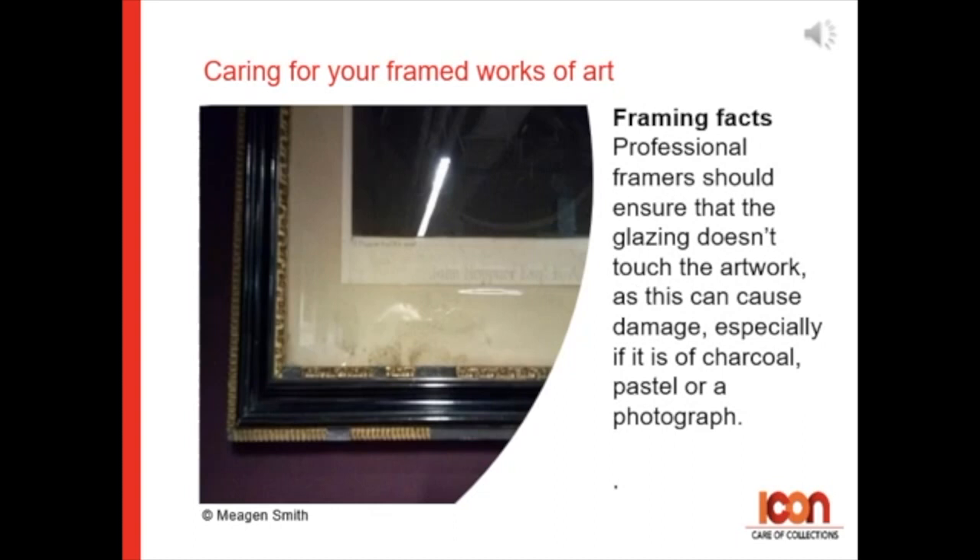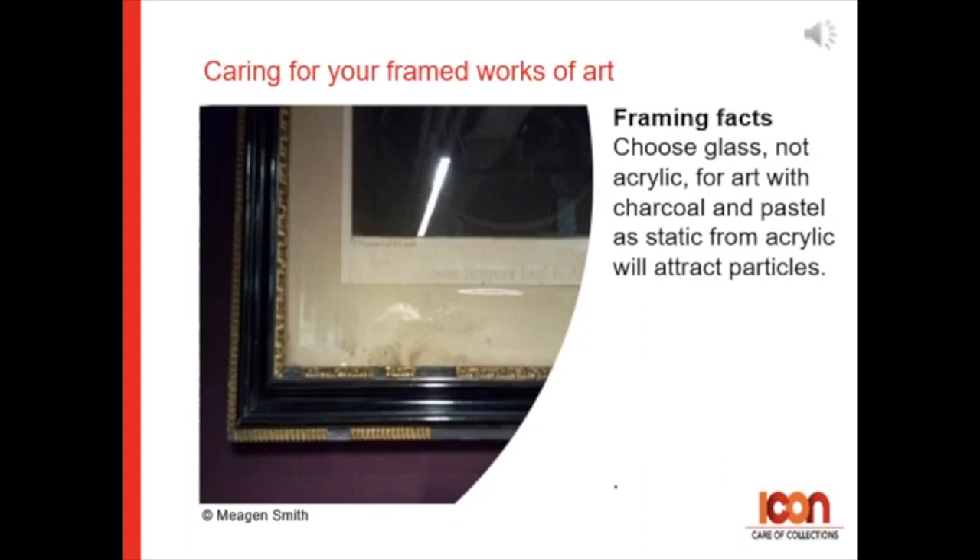Professional framers should ensure that the glazing doesn't touch the artwork, as this can cause damage, especially if it is charcoal, pastel, or a photograph. Choose glass rather than acrylic for art with charcoal and pastel, as static from the acrylic will attract the particles.